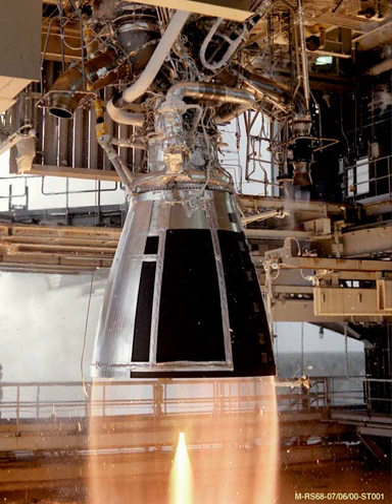A leading goal of the RS-68 program was to produce a simple engine that would be cost effective when used for a single launch. To achieve this, the RS-68 has 80% fewer parts than the Space Shuttle Main Engine. The adverse consequences of this simplicity were a significantly lower thrust-to-weight ratio and a 10% lower specific impulse compared to the SSME.